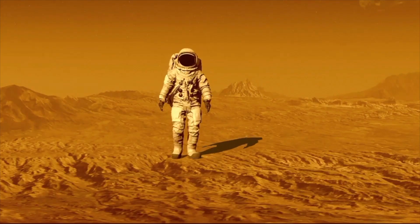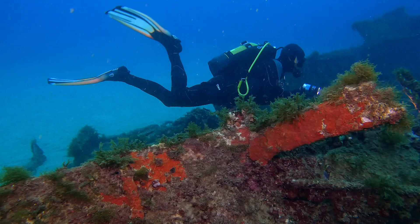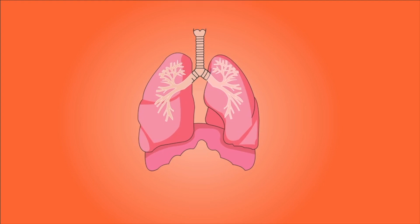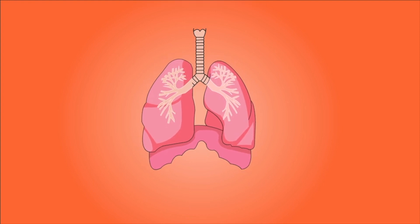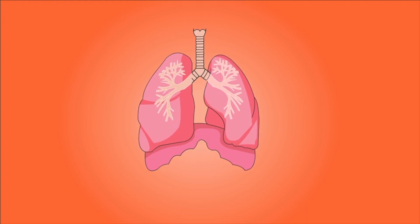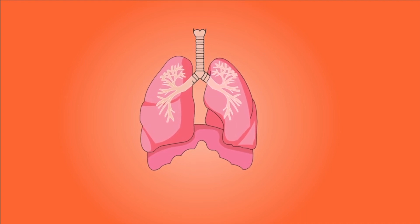Humans must breathe to survive. This is why we can't live in outer space or underwater without serious breathing gear. We breathe using our respiratory system. The respiratory system takes oxygen from the air and uses it to keep our bodies running.